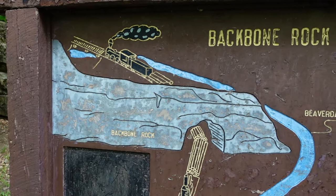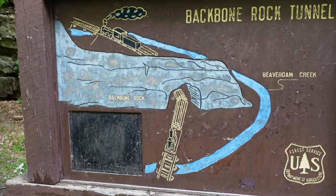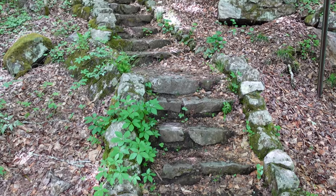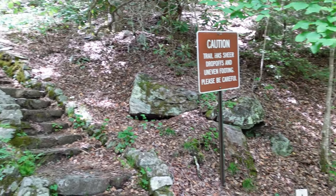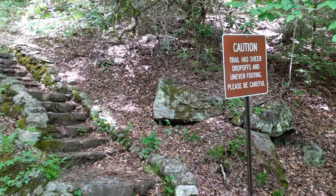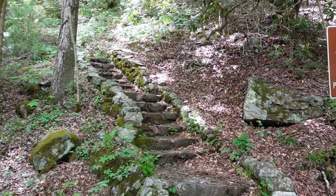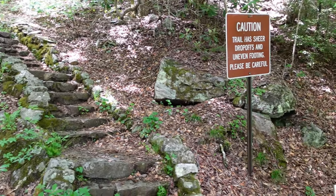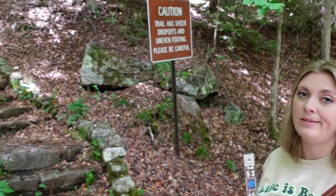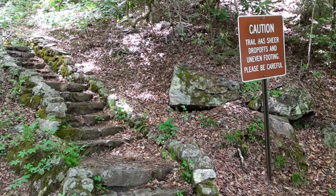And they've got a little choo-choo train on the side. We're fixing to go up Backbone Rock. The trail sign says: caution, trail has sheer drop-offs and uneven footing, please be careful. It's a little slick up here if you're not careful, but I've walked it in sandals before. We're both kind of klutzy, so we'll be careful.